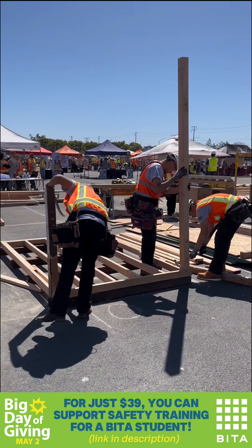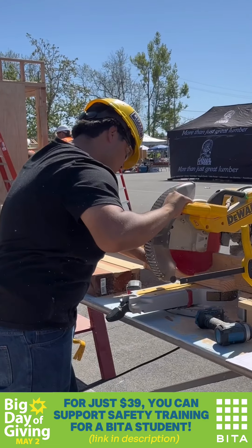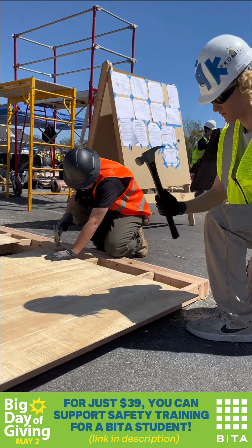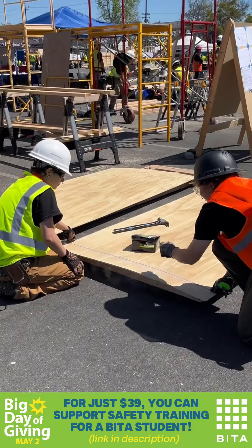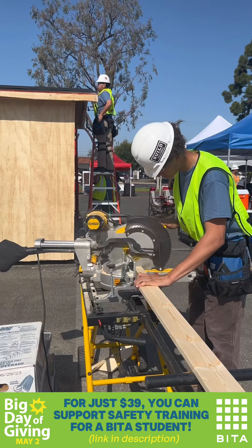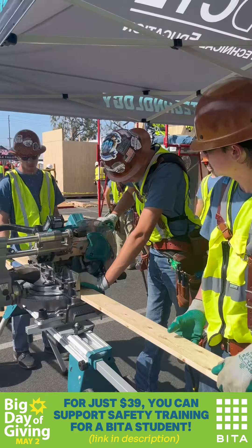To build a house, there's so much more to learn than just how to use tools. Working safely is priority one, and our country needs more safely skilled tradespersons. On this big day of giving, will you help a deserving student learn how to work safely in their new career?